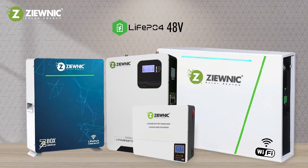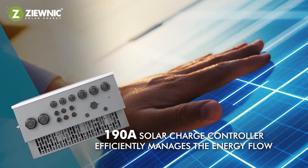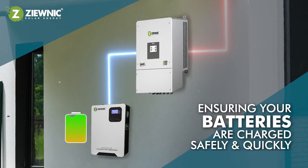Compatible with almost all 48-volt LiFePO4 battery packs. Our 190-ampere solar charge controller efficiently manages the energy flow, ensuring your batteries are charged safely and quickly.